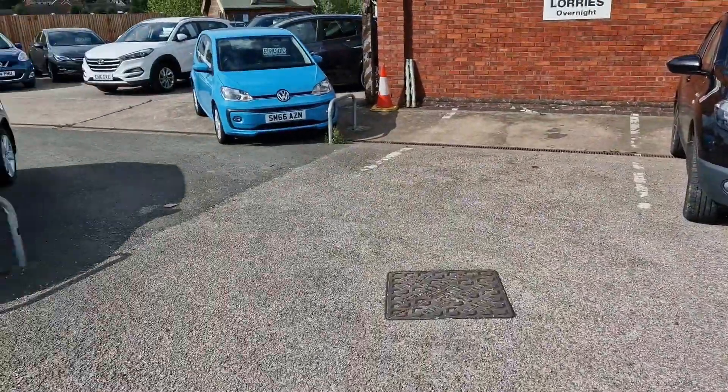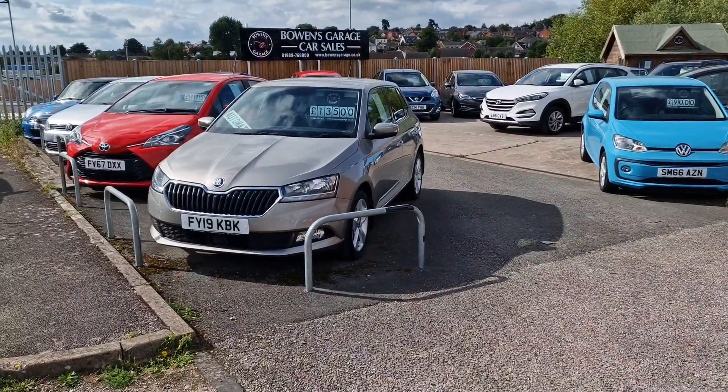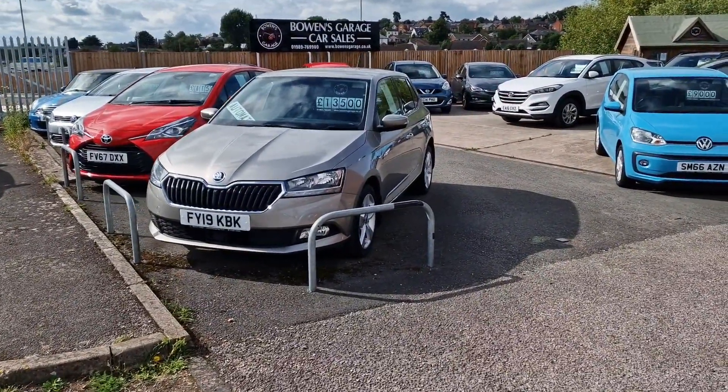Good afternoon everyone, welcome to Bowen's on this sunny Wednesday afternoon. We've got pretty much a full stock at the moment, so I thought I'd give you a guided tour and let you know what's available. This is our Ross-on-Wye site and we've got 23 cars on site currently, plus a couple awaiting preparation. We'll start at the front and work our way around.